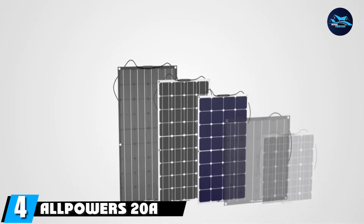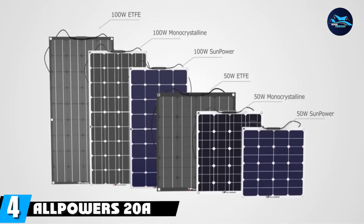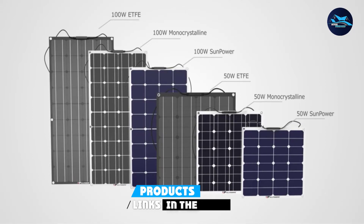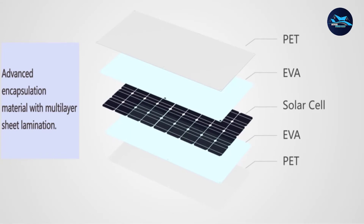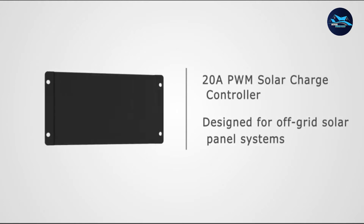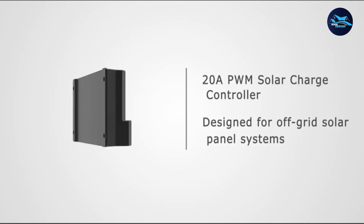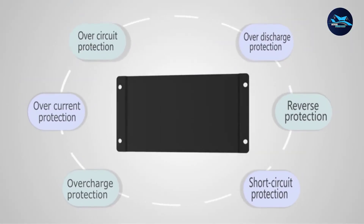Next at number 4, we have the All Powers 20A Solar Charger Controller. This solar battery charge controller from All Powers is a good quality, low-priced product that any solar enthusiast should consider. The All Powers Controller is a lead-acid battery charger capable of handling flooded, AGM, or gel cells. It is intended for indoor use and is able to work within a wide temperature range while featuring multiple electric circuit protection features.